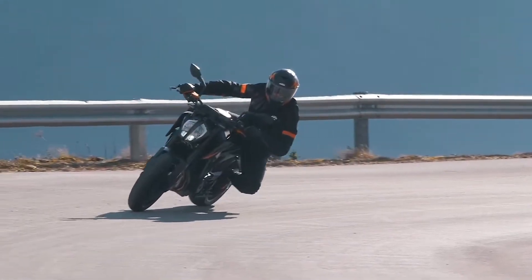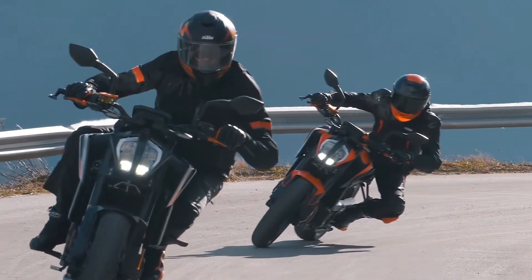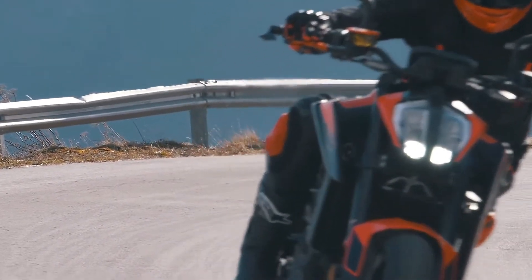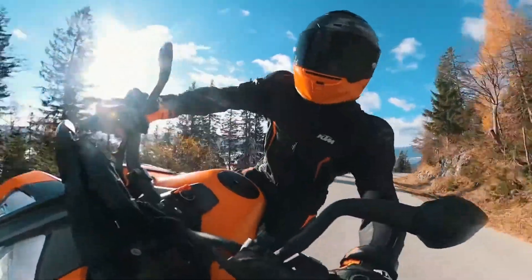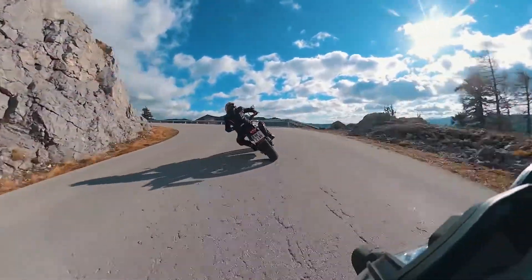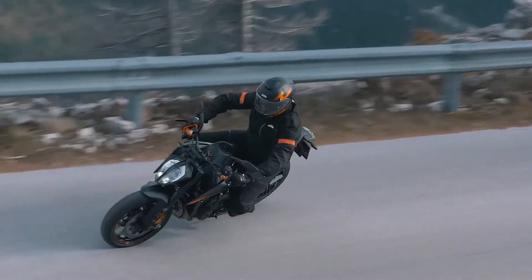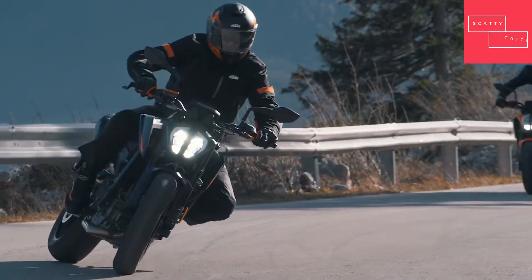Cornering MTC adjusts engine output at the faintest hint of wheel spin. This is done with an extremely smooth, barely perceptible interference, allowing the rider to simply get on with the ride in complete confidence. Riders looking to drift or slide the rear can find their ideal level of slip by opting for the optional track mode.